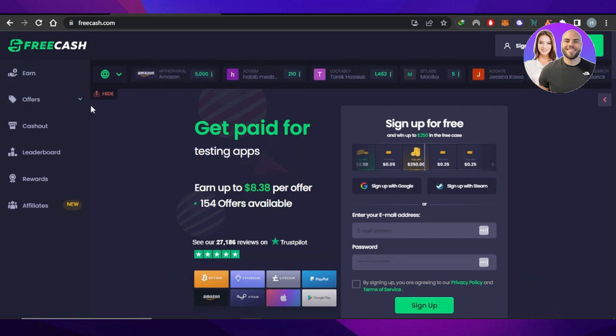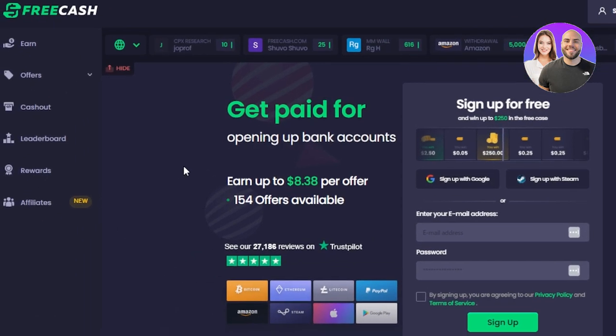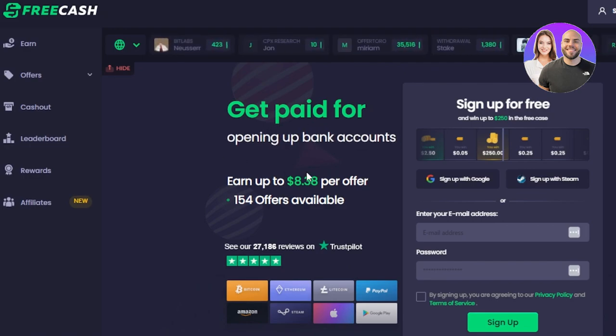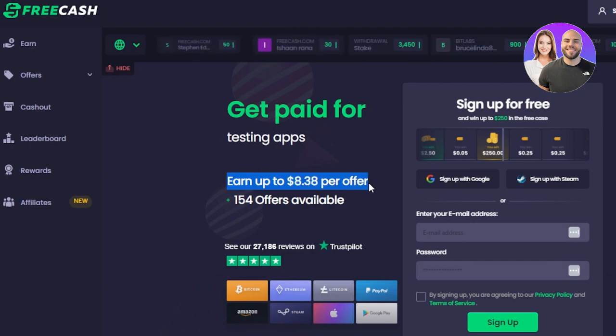First of all, what you guys need to do is go to freecash.com and you will land on this website right here. As you can tell by the name, free cash — we make money with this website. It's pretty simple: you get paid for taking surveys, opening up bank accounts, and you get paid for testing apps and websites. You can earn up to $8.38 per offer and there are hundreds of offers available, so eventually you are making hundreds of dollars per day.